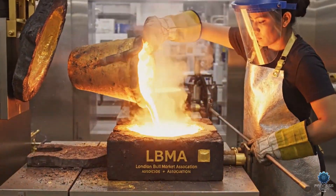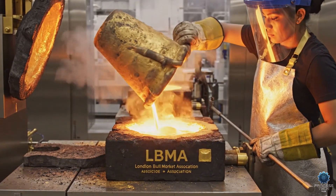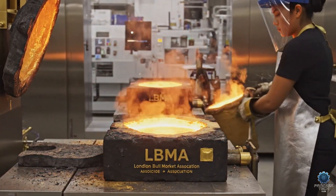The molten gold, refined to the highest purity, is carefully poured into the LBMA mold, forming a finished bar.